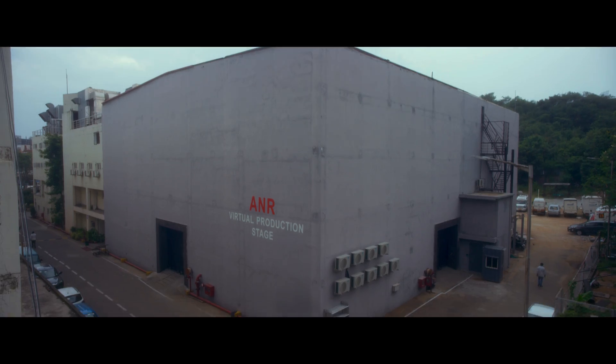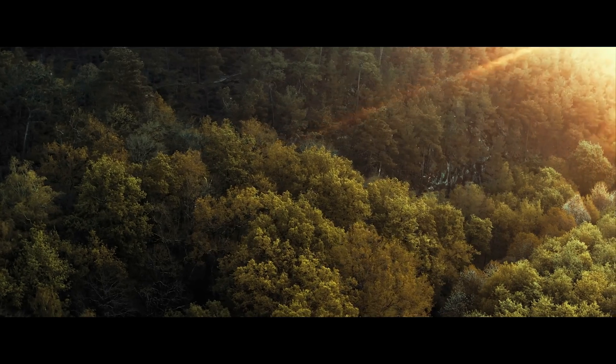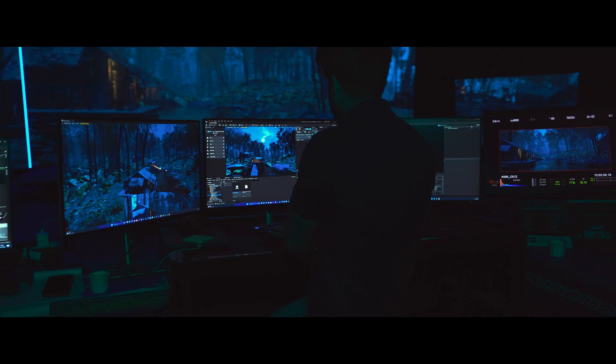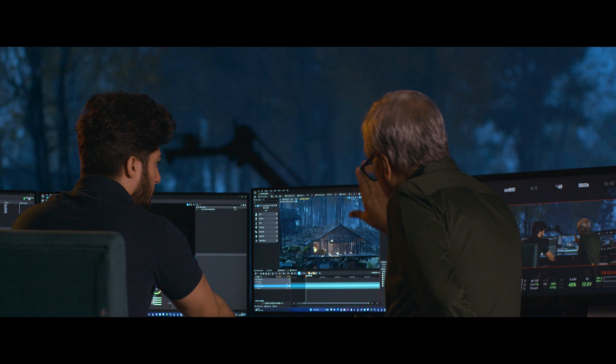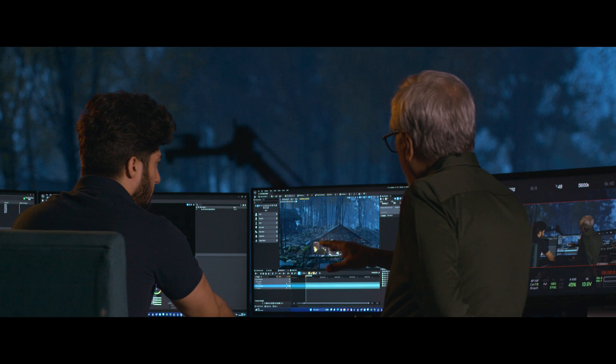Break Free was our first attempt at virtual production and in-camera VFX on ANR's virtual production stage. As a first test, a sequence in the forest — so difficult to film, carrying a big crew into the forest. Bringing it into the virtual production stage gave me great control as a filmmaker. This gave me the power to control nature.